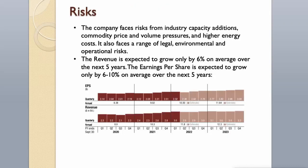The company faces risks from industry capacity additions, commodity price and volume pressures, and higher energy costs. It also faces a range of legal, environmental, and operational risks. The revenue is expected to grow only by 6% on average over the next 5 years, and earnings per share is expected to grow only by 6–10% on average over the next 5 years.